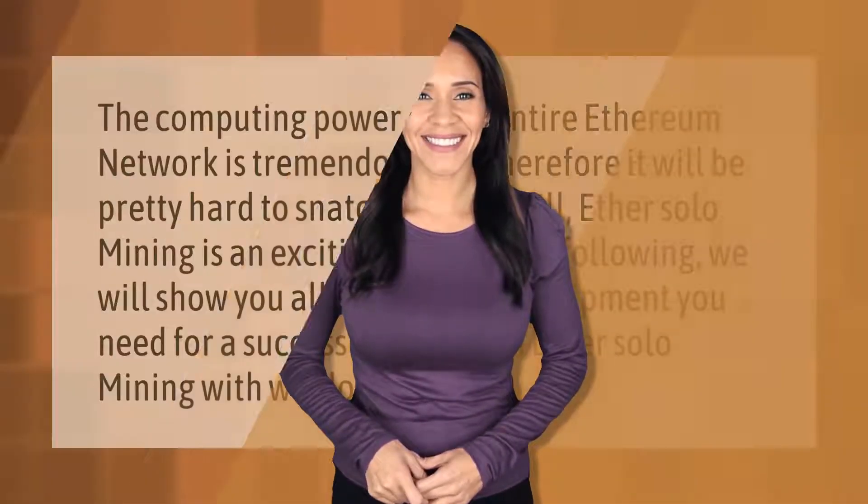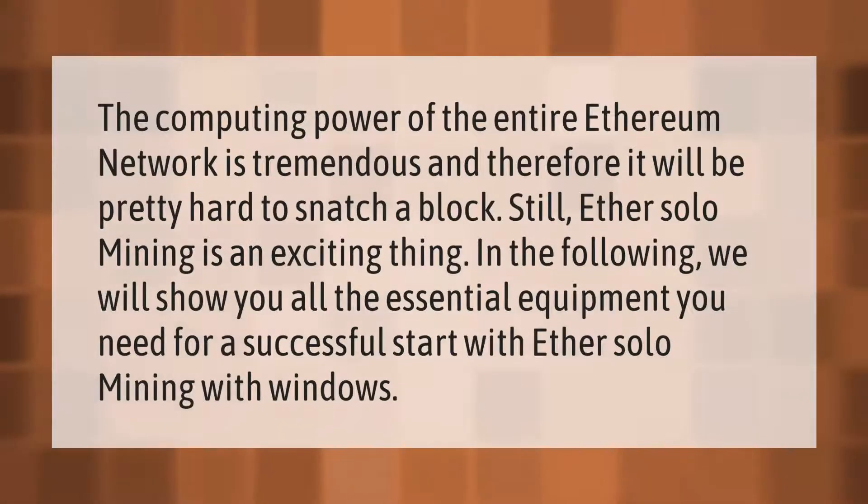The computing power of the entire Ethereum network is tremendous and therefore it will be pretty hard to snatch a block. Still, ether solo mining is an exciting thing. In the following, we will show you all the essential equipment you need for a successful start with ether solo mining on Windows.